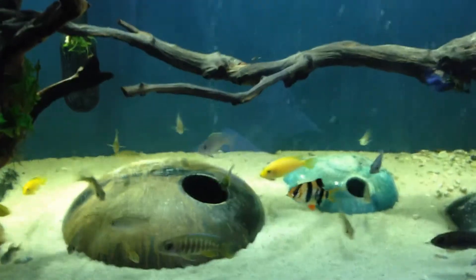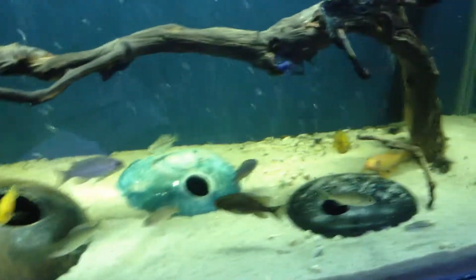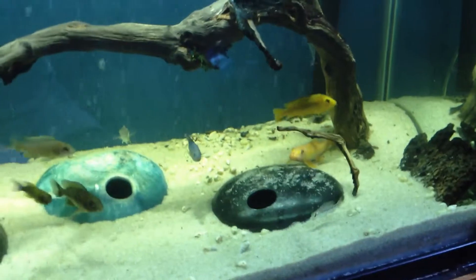Hey guys, it's Amanda with AG Fishroom. I'm going to go ahead and do a video for the contest entry for Jay Wilson for the Holy Rocks. This is a really awesome contest and I'm super excited.